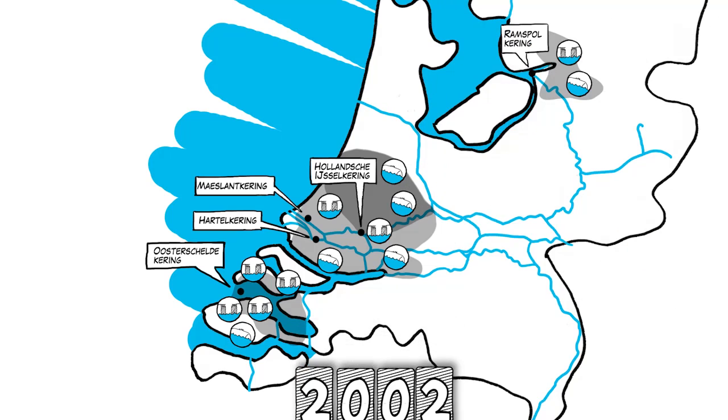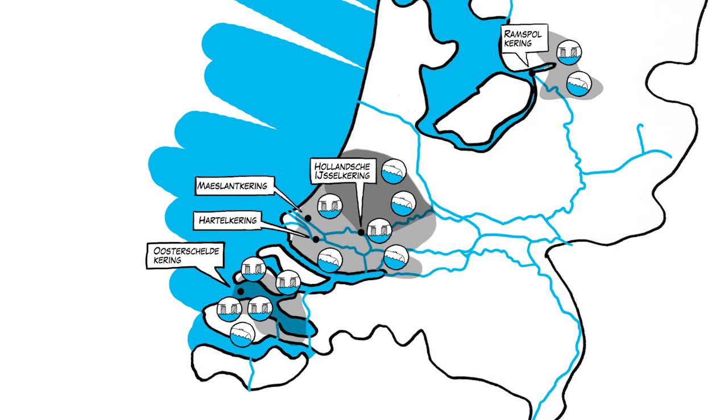All of these barriers are technically ingenious structures that close in different ways. One storm surge barrier, the Kommenol, is managed by the Water Board Riverland, a regional water authority.